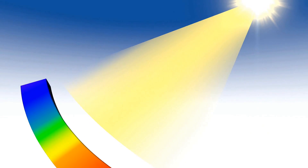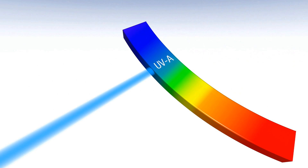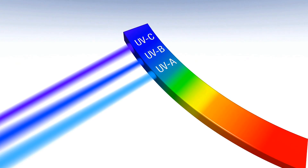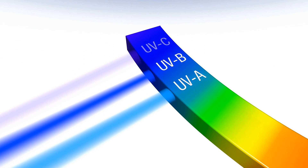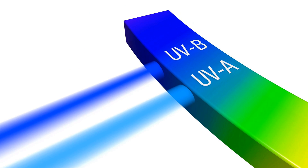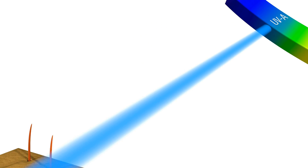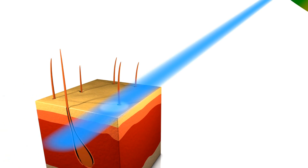The spectrum of natural UV radiation is divided into UVA, UVB, and UVC rays, depending on wavelength. Only long-wave UVA rays and short-wave UVB rays are used for therapeutic purposes. UVA rays have a wavelength of 315 to 380 nm and penetrate to the dermis, or lower skin layer.